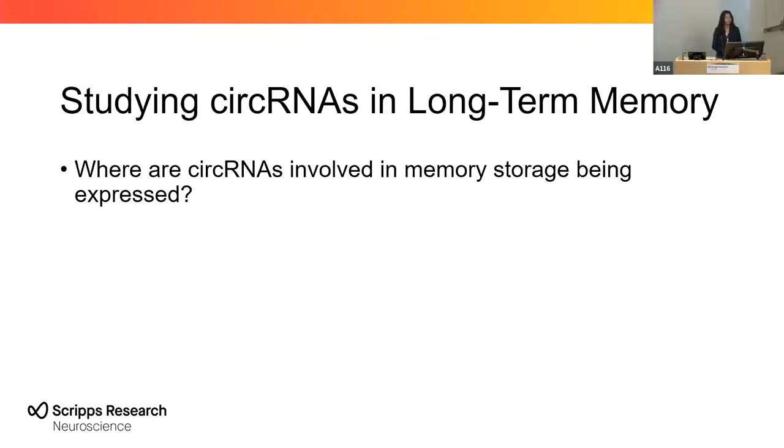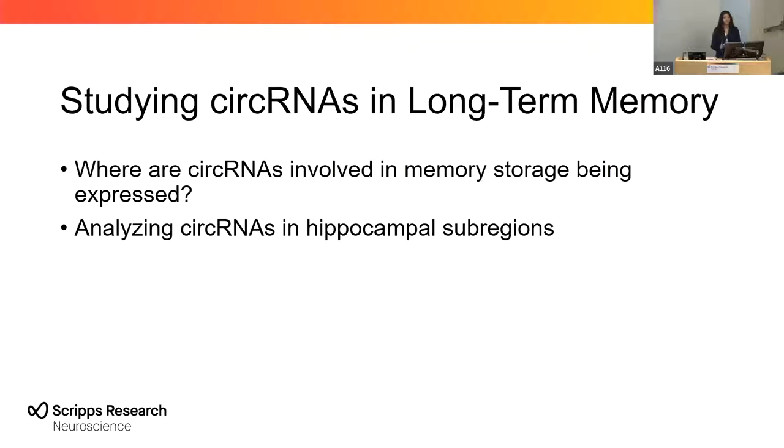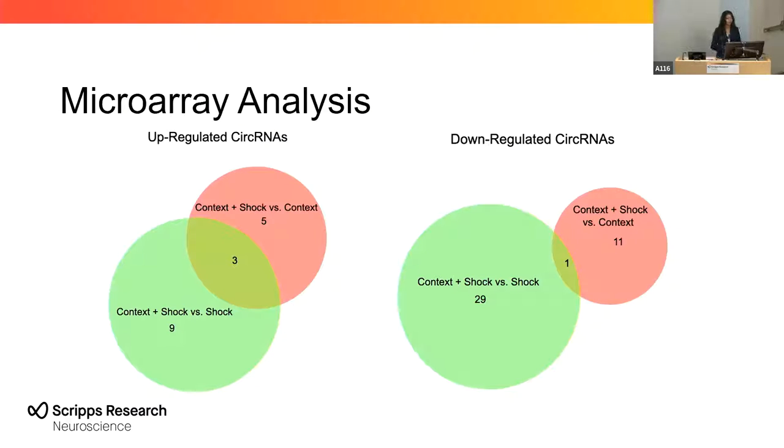We wanted to know where the circular RNAs involved in memory storage are being expressed. Since we know that the hippocampus is the memory and learning center of the brain, we decided to analyze circular RNAs within the sub-regions of this brain structure. One of my first tasks in this project was to analyze microarray data from hippocampal samples from mice that had contextual fear conditioning training.